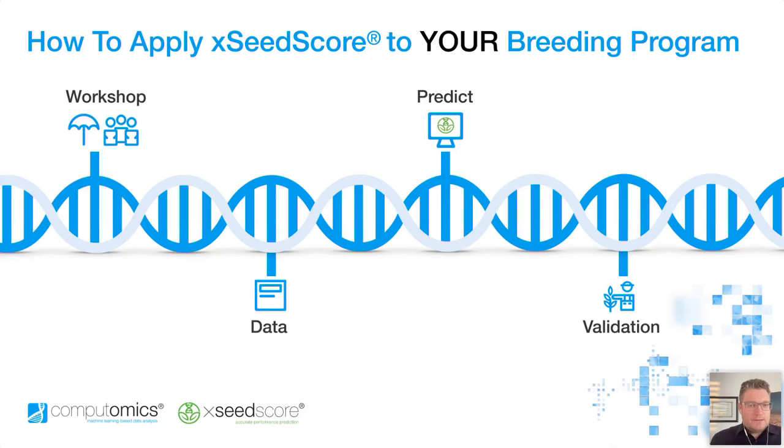Once these predictions are delivered to you, you can make decisions about what to test in the field. This is really where the next cycle already begins, because with the in-field validation, feeding this information back to the model will make the next round of predictions even stronger and more reliable. By gaining additional insights into these specific genetics and the specific locations that you're interested in, this really makes the model that much stronger — it's a customized model towards your project and your program. This is then also your property, something that you can use again and again.